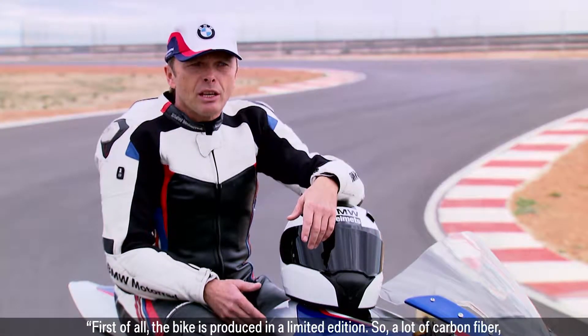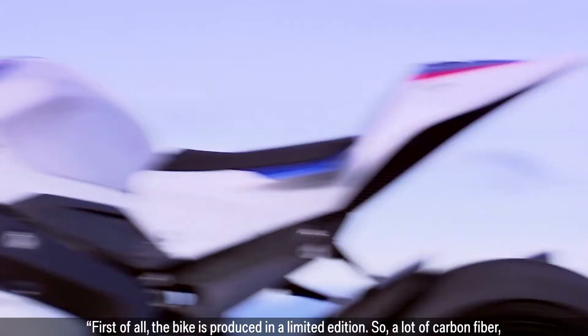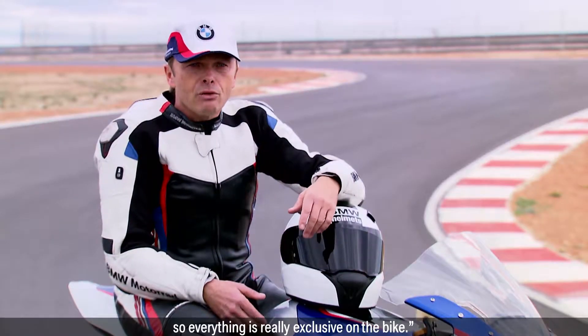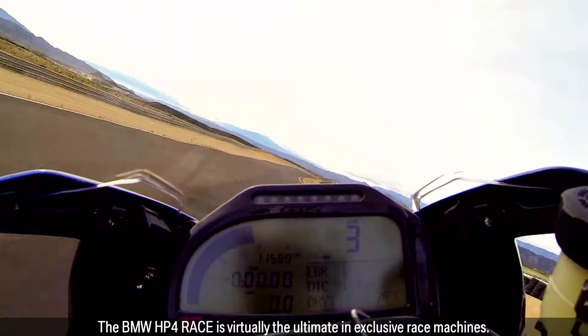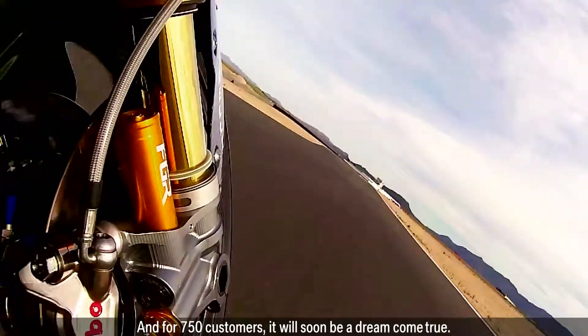First of all, the bike is produced in a limited edition — a lot of carbon fibre, the first full carbon frame on the bike, front fork, the brakes — so everything is really exclusive on the bike. The BMW HP4 Race is virtually the ultimate in exclusive race machines and for 750 customers, it will soon be a dream come true.